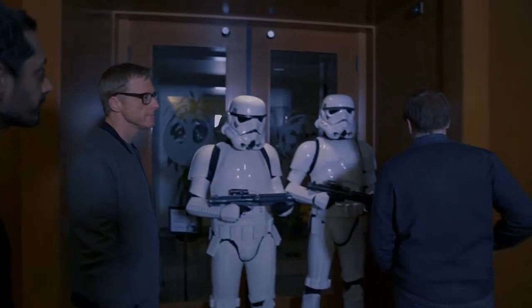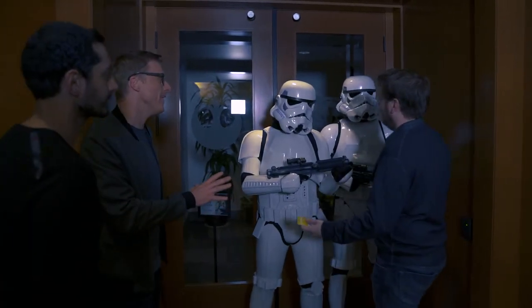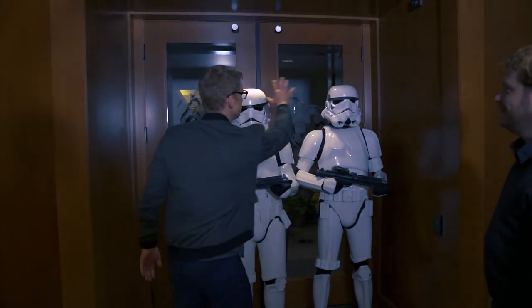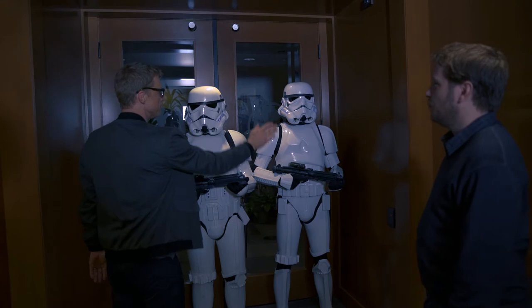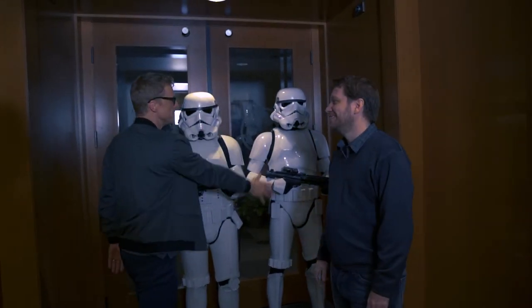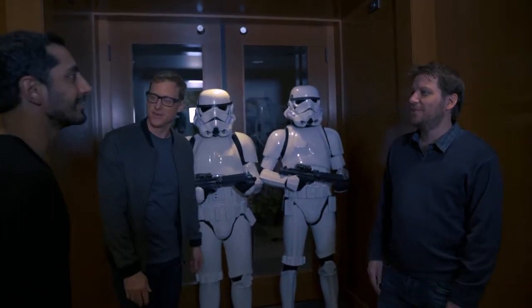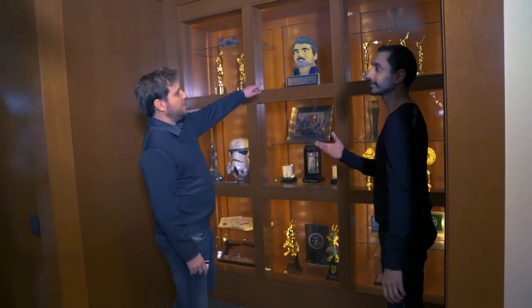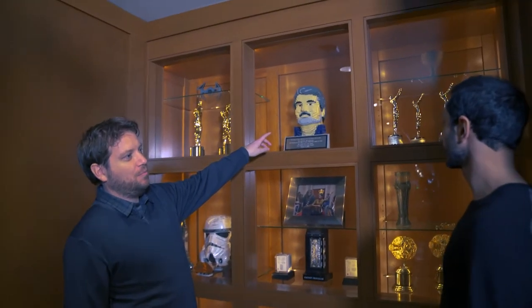So this is the office that I spent the last few months in — this is the Rogue One office. These are not the droids you're looking for. This is not the director you're looking for. It's really easy to get around Stormtroopers. Up here you can see there's a Lego figurine of Burt Reynolds — he looks remarkably like George Lucas.